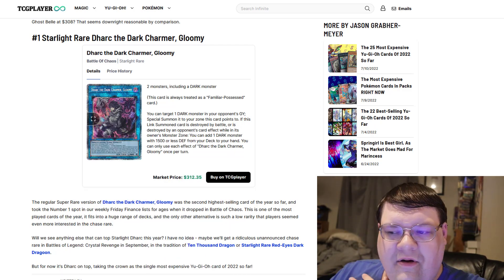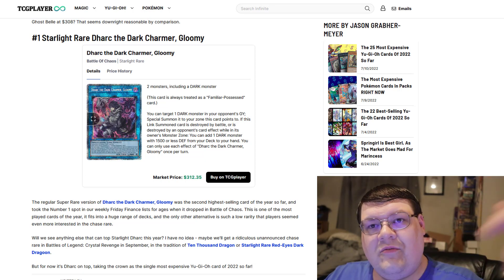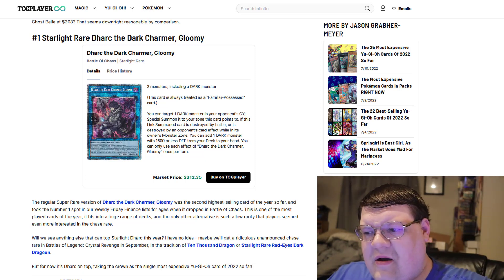What do you guys think about the top 25 cards of 2022? Please leave a comment down below, and make sure you smash that subscribe button.